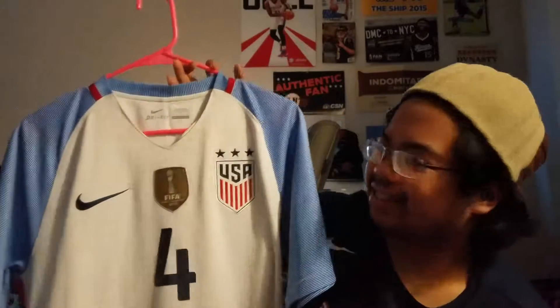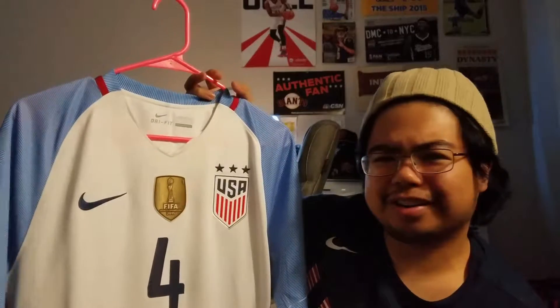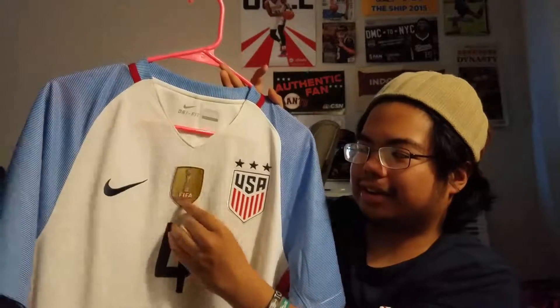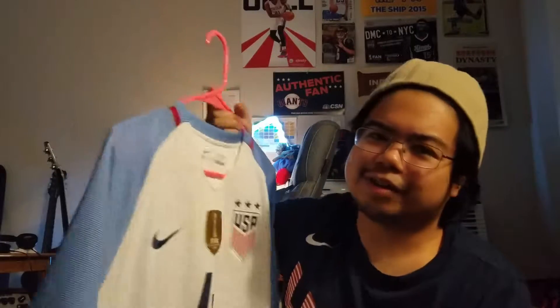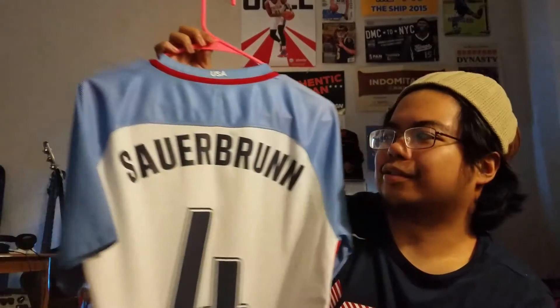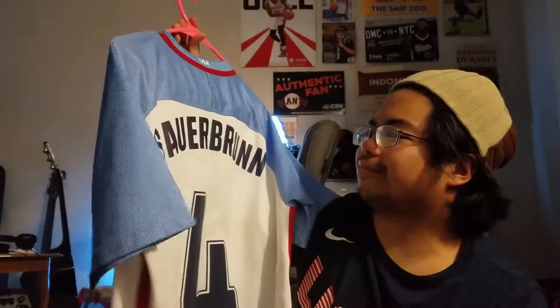Right after that — I think it was the 2016 Victory Tour, or just in general right before the Olympics — they had these kits. I had it with the FIFA Champions patch from 2015. They didn't have it on an authentic, so I could only get it on a replica. Of course, Becky Sauerbrunn. Regular version — I don't like the replica version.